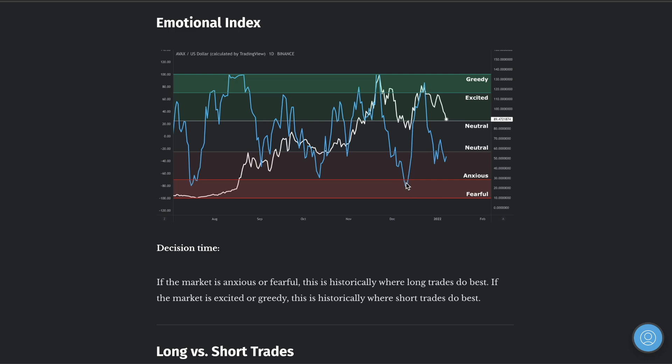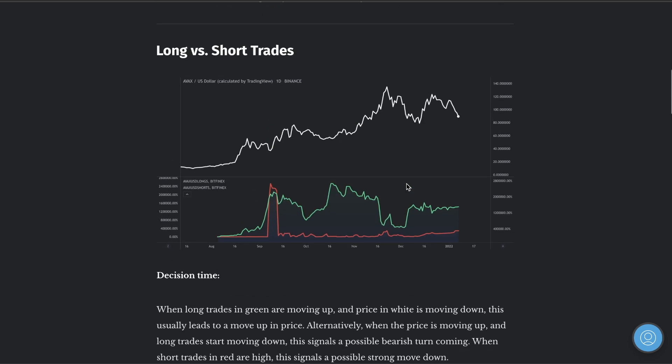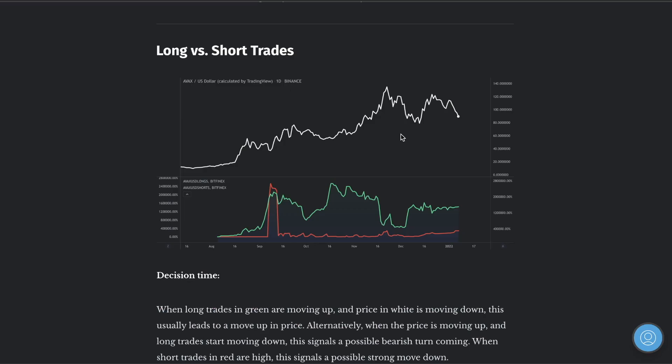Anxiousness and fearfulness in the market — I'll show you this in a second. For long versus short trades, what we're seeing is long trades are still elevated and short trades have actually fallen off just a tad bit. This is a bullish sign for AVAX where we could start moving back up.